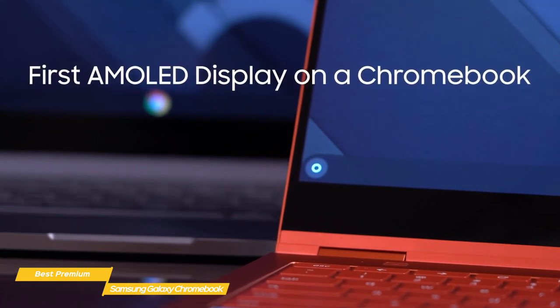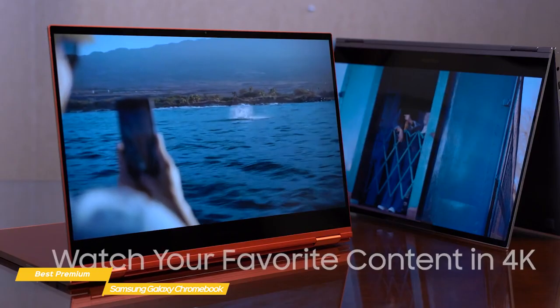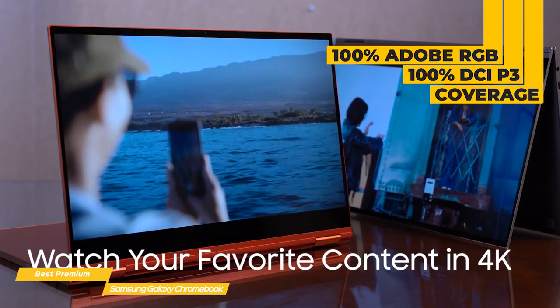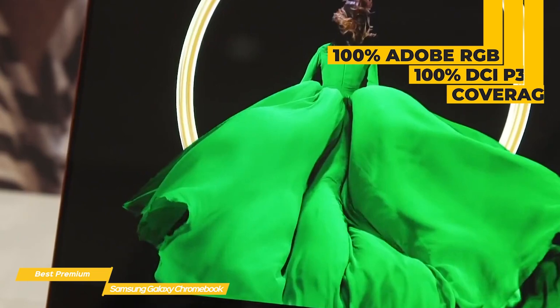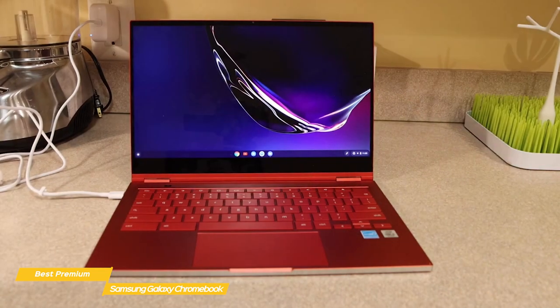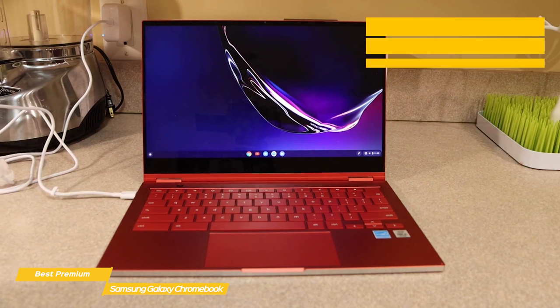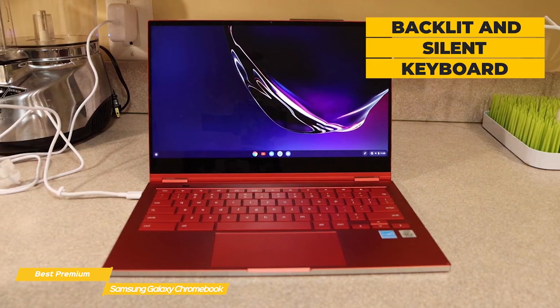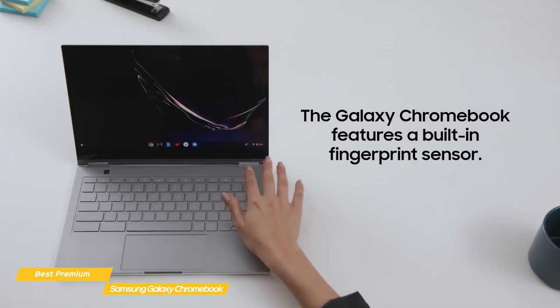The screen is a 13.3-inch 4K AMOLED display, delivering amazing contrast and punchy, very accurate colors with 100% Adobe RGB and 100% DCI-P3 coverage, making it ideal for photo and video editing. The keyboard is nicely backlit with minimal travel and very silent keys, and includes a fingerprint scanner. The trackpad is glass with a stable feel and provides a solid click.